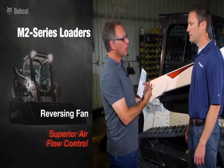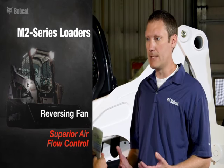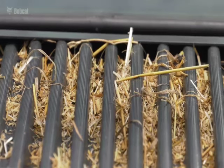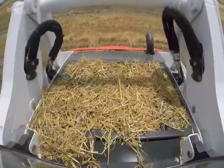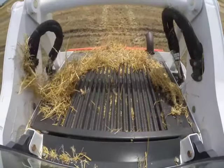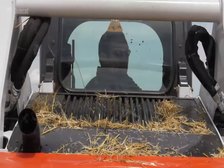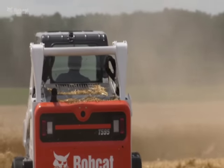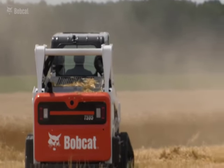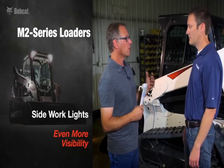For the first time, Bobcat is now offering a reversible fan option — something customers have been asking for for years — which allows us to clean off debris from the intake area. We have two different modes: an automatic mode, which goes by time and temperature, and a purge mode, so a customer can do that at any time throughout the day. This option benefits customers in really dusty conditions, such as ag customers or those doing a lot of concrete breakup work.